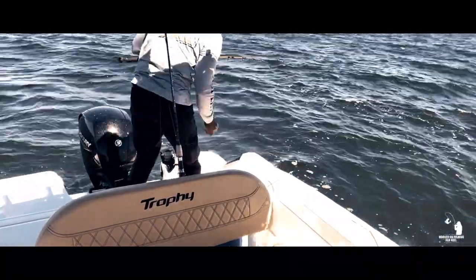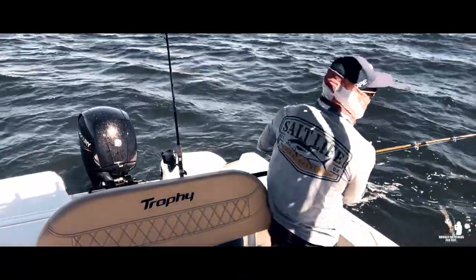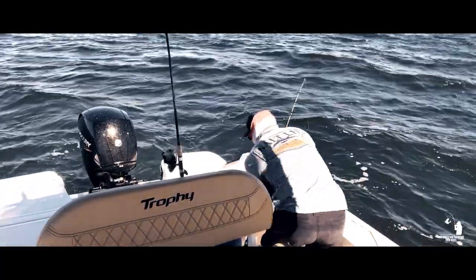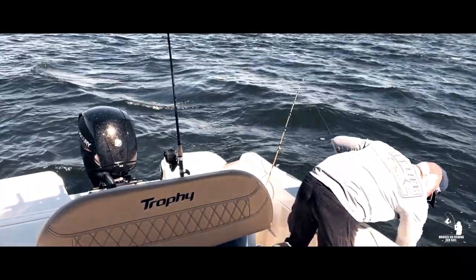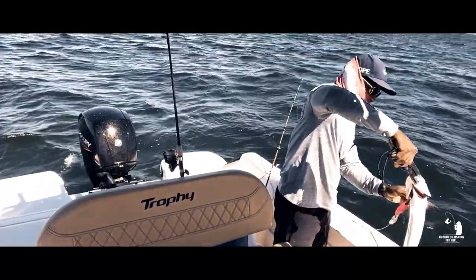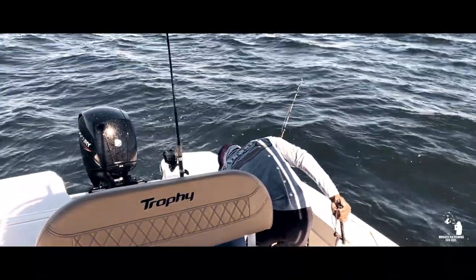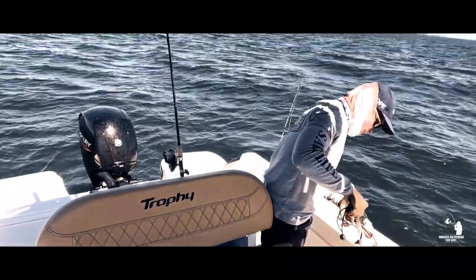It's a nice mackerel, guys! Check this mackerel out — it's a nice mackerel. Oh, biggest mackerel I ever caught! Let me get him in and show you guys. This is a big mackerel — I'm keeping him. Come here buddy. Look at this mackerel, wow.